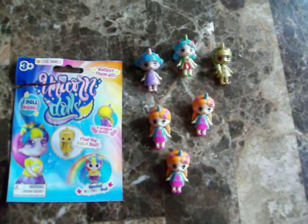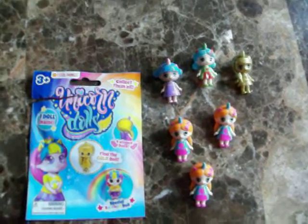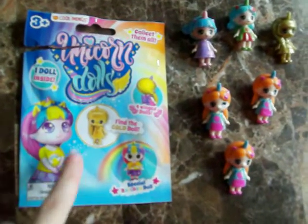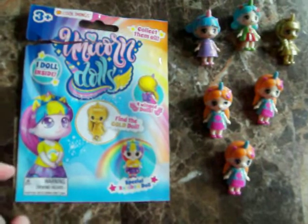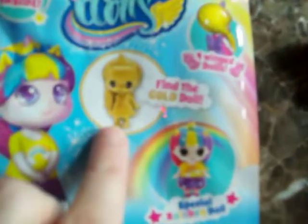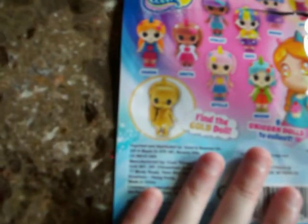Hi guys! I just wanted to share with you these unicorn blind bag dolls that I got from the Dollar Tree. They're called unicorn dolls and there's nine in the collection. There's a rare one you can get — it says 'find the gold doll.' It shows you all nine on the back, which ones you can get. I got six packs of these.